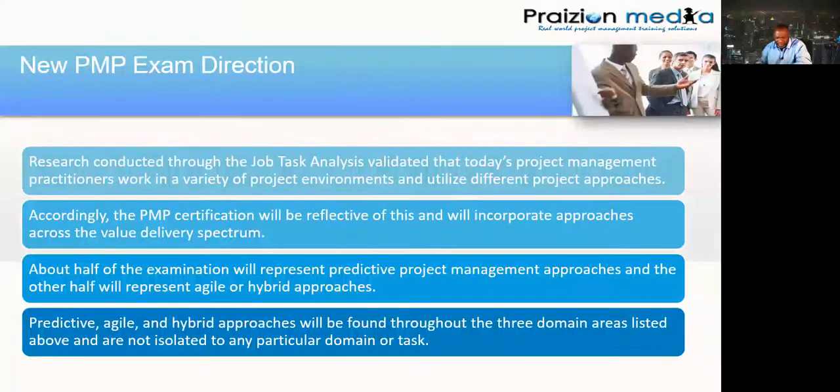People ask why PMI did this. Well, they did research and realized they needed an injection of more agile-oriented topics and hybridization. So predictive, agile, and hybrid approaches will be found throughout the three domain areas.